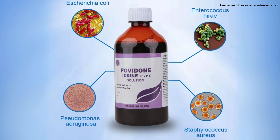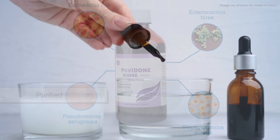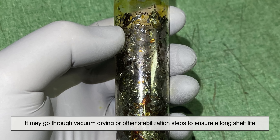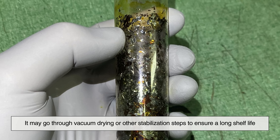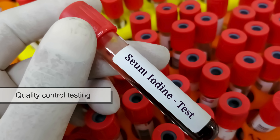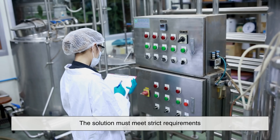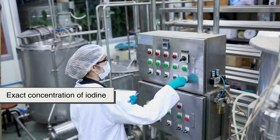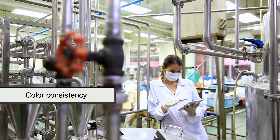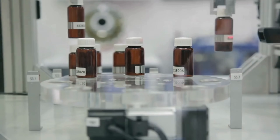Once the PVPI complex is made, it's not quite ready to go into bottles — it needs to be purified. The solution is filtered to remove any impurities or undissolved particles, and may go through vacuum drying or other stabilization steps to ensure a long shelf life. Next comes quality control testing, which is crucial in pharmaceutical manufacturing. The solution must meet strict requirements: exact concentration of iodine, absence of contaminants, correct pH level, and even color consistency. Only after passing all these tests can the solution be moved to the packaging stage.